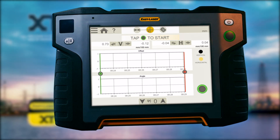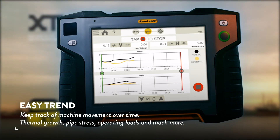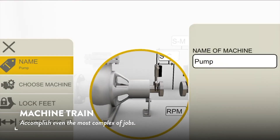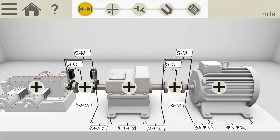But you can do a lot more. Among the advanced functions, let's take a look at some of the highlights. With EasyTrend, you can keep track of machine movement over time. A machine train puts extra demands on you — the XT770 allows you to easily and quickly accomplish even the most complex of jobs.